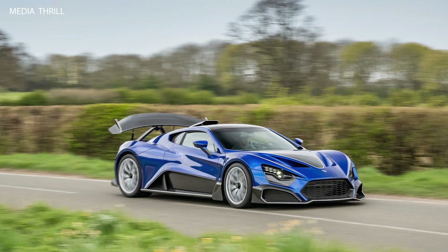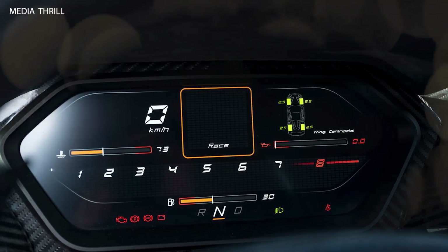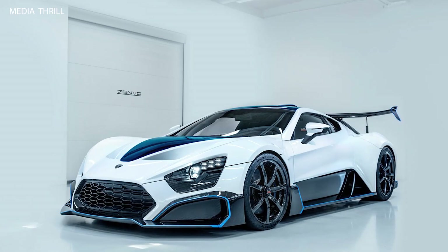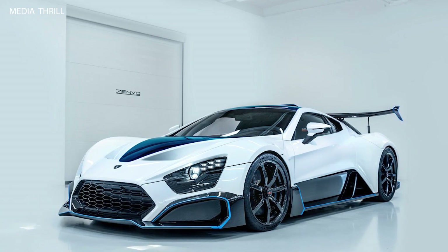Collectible status: due to its limited production and high-performance capabilities, the Zenvo TSR-S is highly sought after by automotive enthusiasts and collectors, making it a valuable and collectible hypercar.